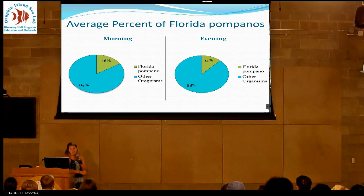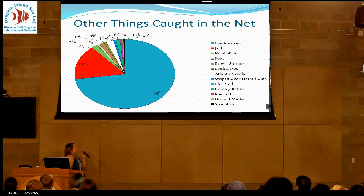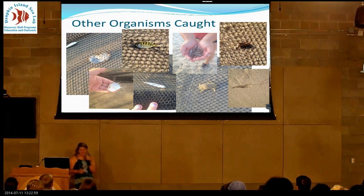Other things I caught in my net: the majority was anchovies. I also got a whole bunch of jacks and spots. I got a few shrimp, and I think the coolest thing was a little spadefish. Here are some pictures I took — two comb jellies, a look-down fish, anchovies caught one morning, a baby blue crab, a spadefish, a little brown shrimp, and a jack.